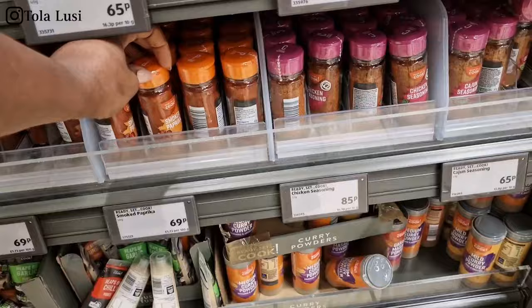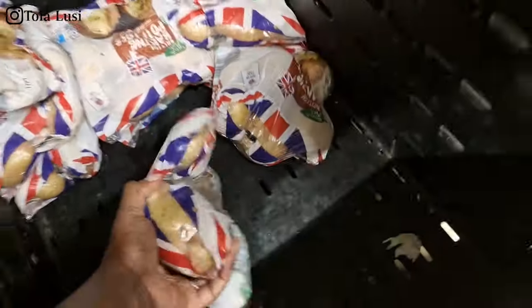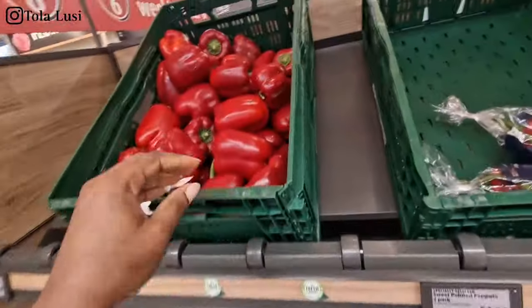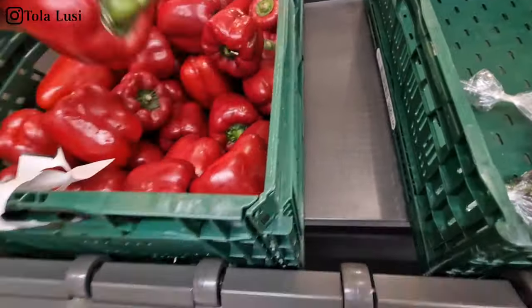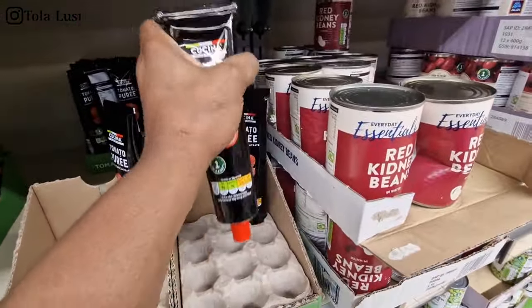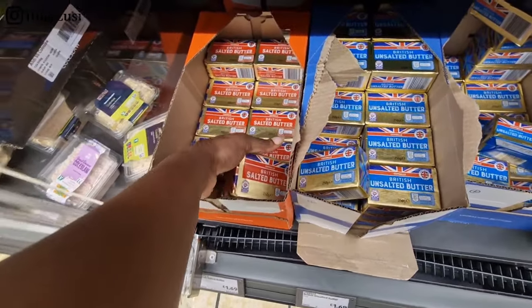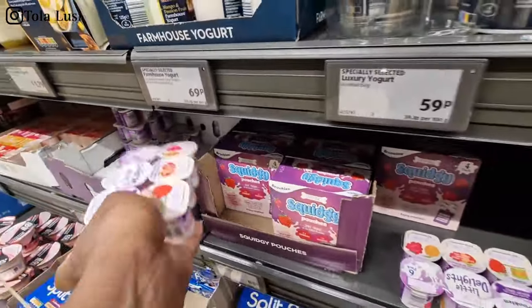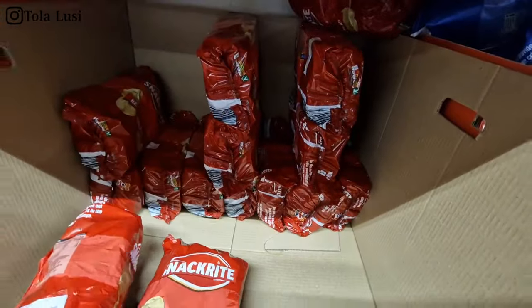I browsed the spice section and picked up cumin for the first time, but once I smelt it when I got home I didn't really like it — I'll try to use it anyway. I also got a few new items I haven't picked up before. I went to the fridge section to pick up some staples like the children's yogurt.